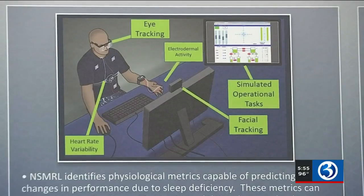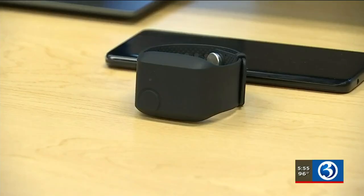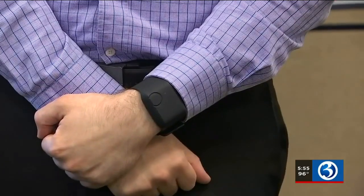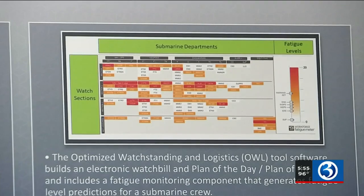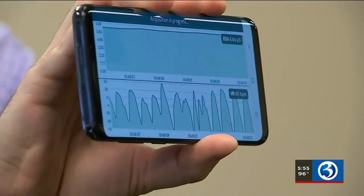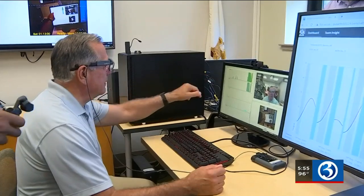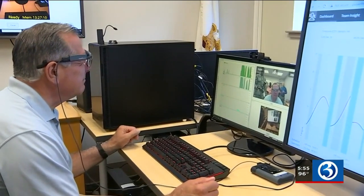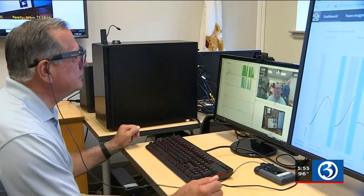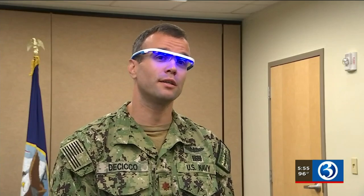Looking into the future, scientists are using facial recognition and high-tech wrist monitors — not yet widely available — to monitor emotions. It's for human integration of the crew on board a sub to determine if there are issues: engagement, joy, or anger.